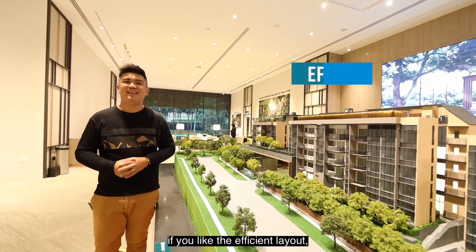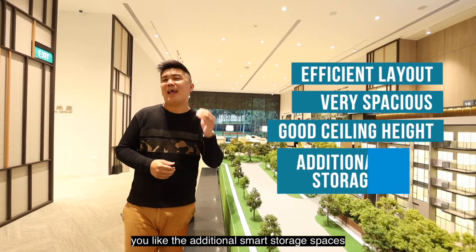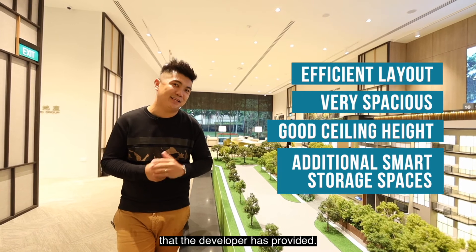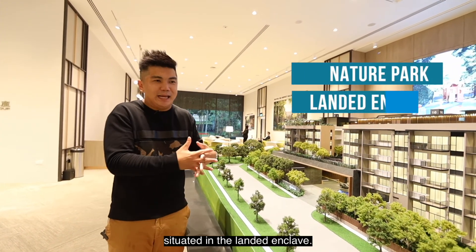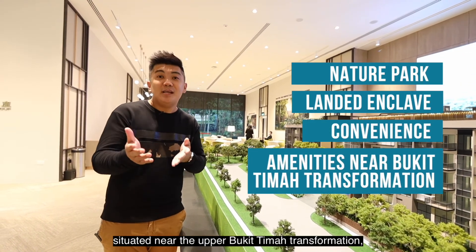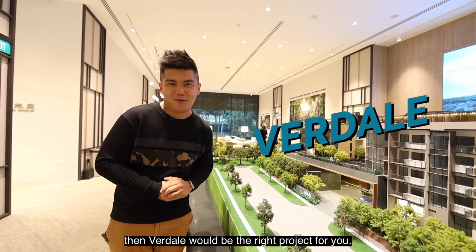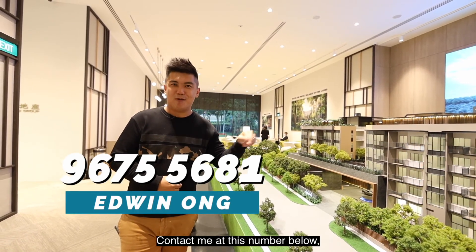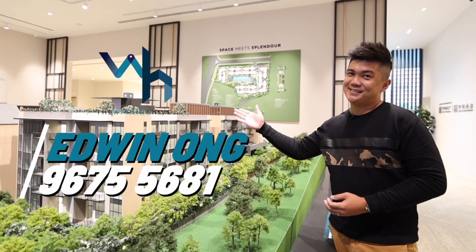And there you have it. If you like the efficient layout, the spacious units with high ceiling heights, the additional smart storage spaces, the nature park beside us, the landed enclave setting, and the convenience of amenities near the Upper Bukit Timah transformation corridor, then Verdil will be the right project for you. Contact me at the number below and we'll make your home the winning hive. Thanks for watching!